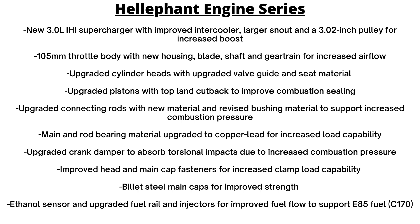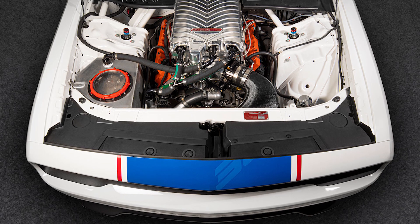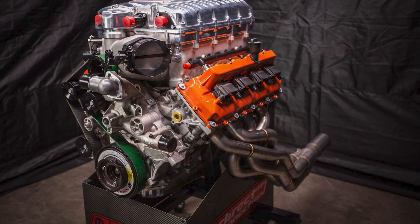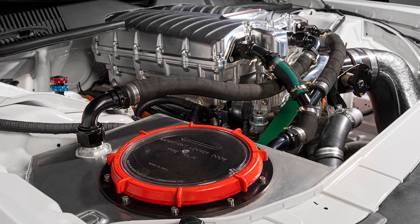Direct Connection is also offering two race engines. The Drag Pack Hemi crate engine costs $56,995 and is approved for NHRA Factory Stock Showdown and NMCA FSC. This engine has a 354 cubic inch aluminum block with Drag Pack exclusive aluminum heads, and it produces around 1400 horsepower in competition. It's found under the hood of the 2021 Mopar Drag Pack cars.